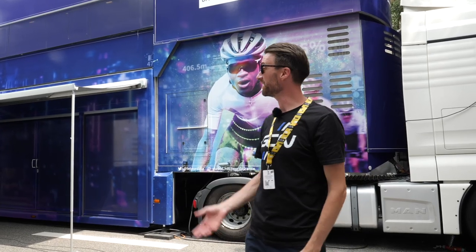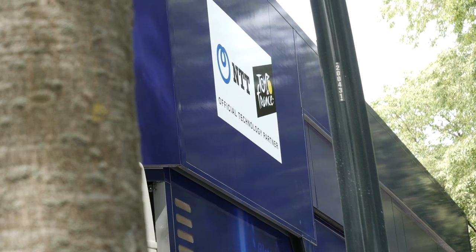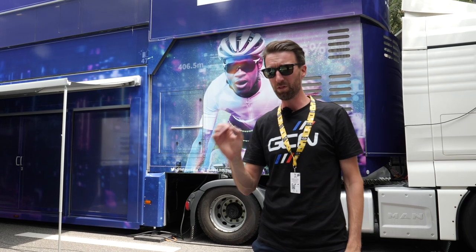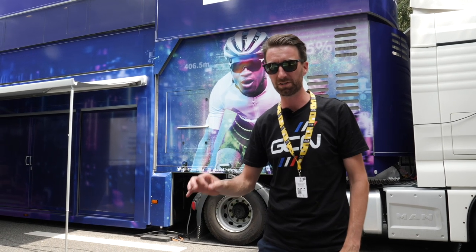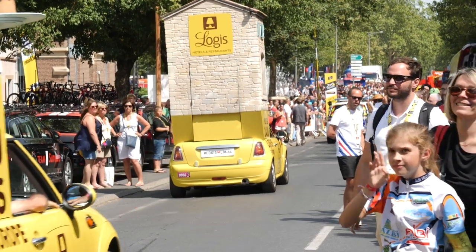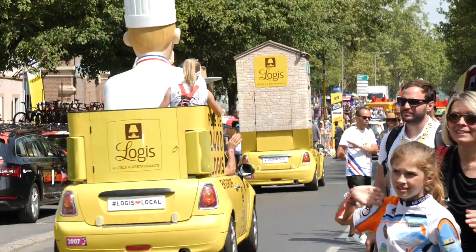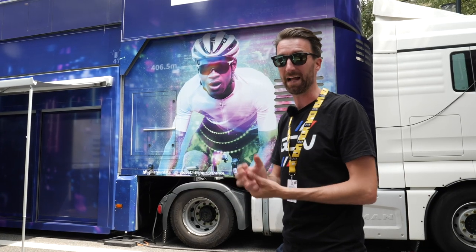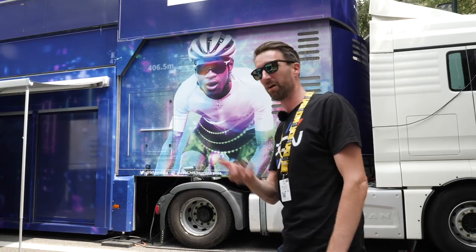And we've arrived. This huge blue truck here in the TV compound is basically where all the magic happens. As you just heard from Doug, all that data is incredibly useful to teams such as Team Dimension Data and their sports directors. But this part is all about you — giving the fans what you want in terms of data: seeing where riders are and what might happen.